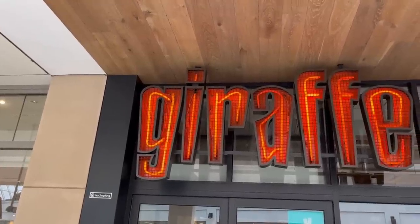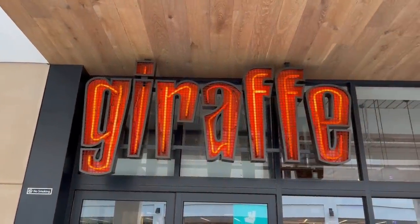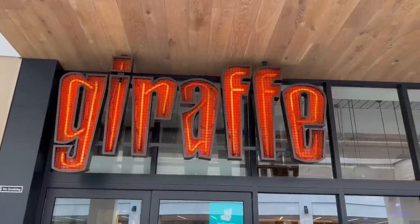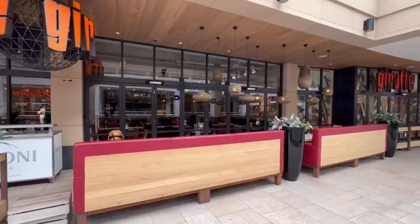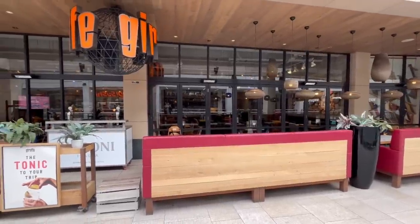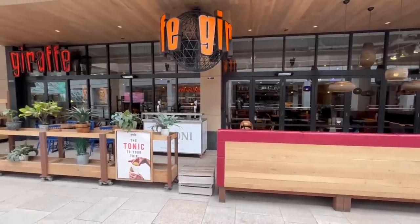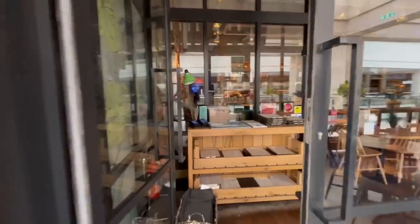The restaurant I decided to go to is called Giraffe. It's your typical high street chain restaurant that serves fish and chips. They have many locations around the UK and is a mid-range priced eatery. This one is located in the Trinity Shopping Centre in Leeds and is quite a nice one. Let's head in.